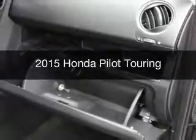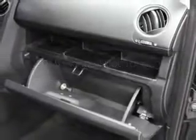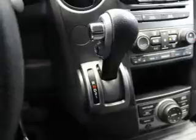This is a certified pre-owned 2015 Honda Pilot. It's powered by front-wheel drive, a 3.5-liter six-cylinder engine, and a five-speed automatic transmission.